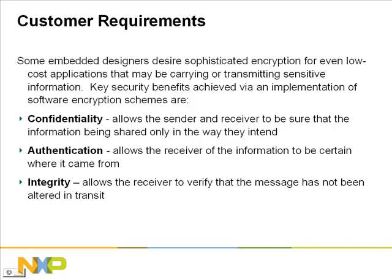More and more applications require some form of encryption, even in low-cost embedded designs. Designers need to protect sensitive information, both inside their application and during transmission. With the Entrue cryptographic software, customers can achieve the following security benefits.